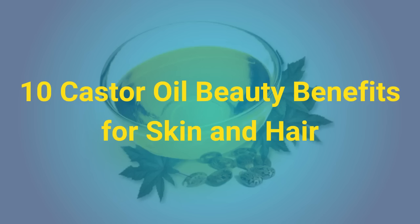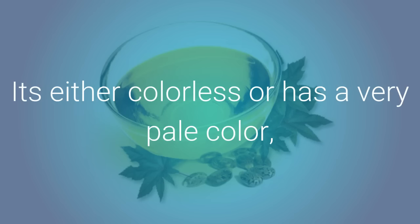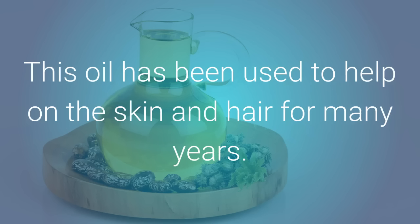10 Castor Oil Beauty Benefits for Skin and Hair. Castor oil is the oil from the seeds of the castor plant. It's either colorless or has a very pale color, and it has a very bad smell. This oil has been used to help on the skin and hair for many years.